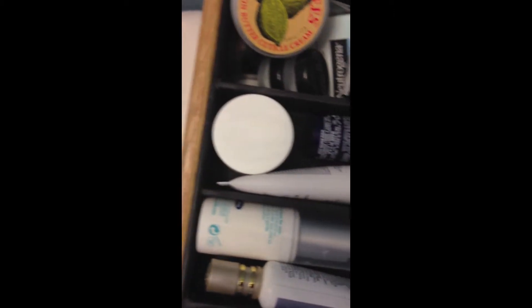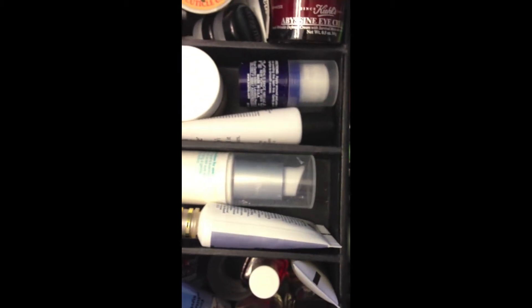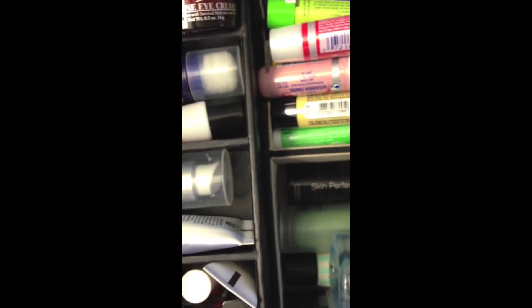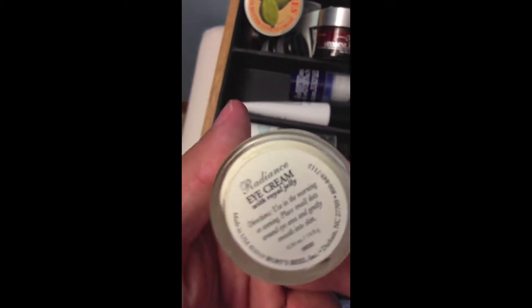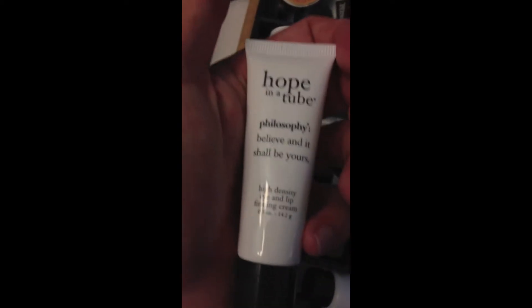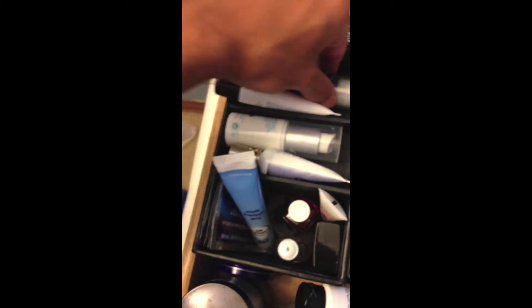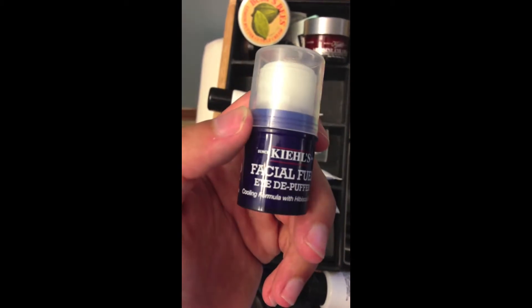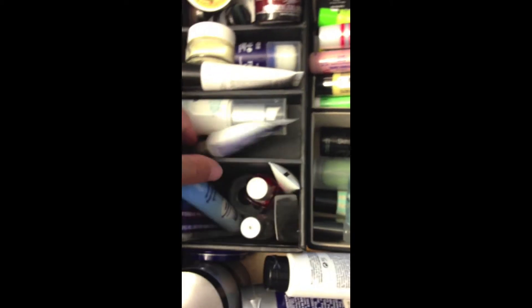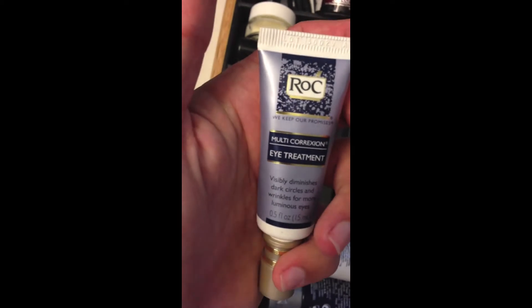In the next area right here, these are some of my eye products — mainly all of them right here. I have a few more placed throughout this entire area, but this is the majority of them. This first one is by Burt's Bees, just one of the eye creams. And then the next thing is Hope in a Tube, which is for eyes and lips. And then I have this Kiehl's Facial Pheolide Puffler. And then in the next section, I have this Rock Retinol Eye Cream.